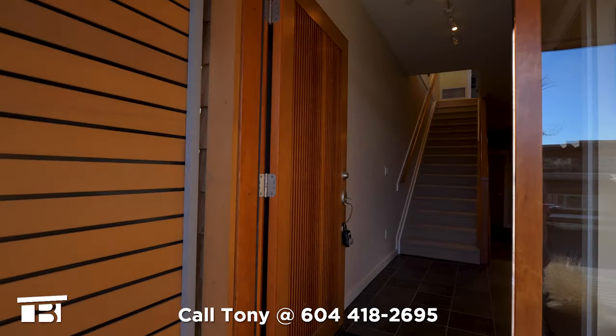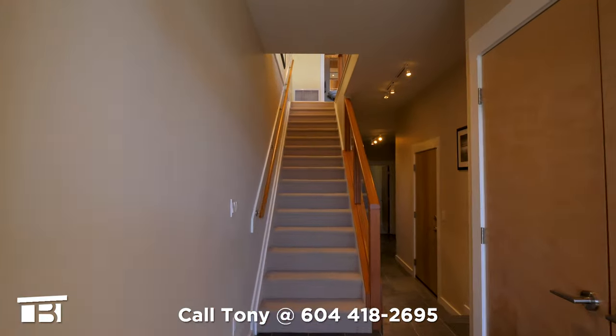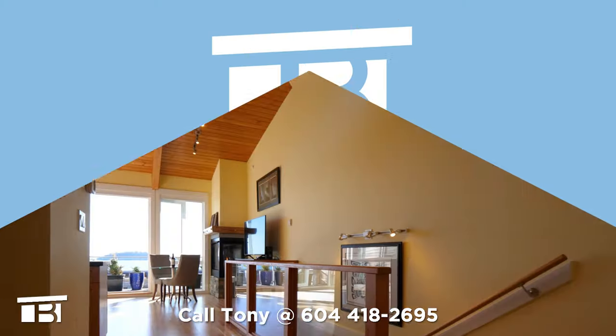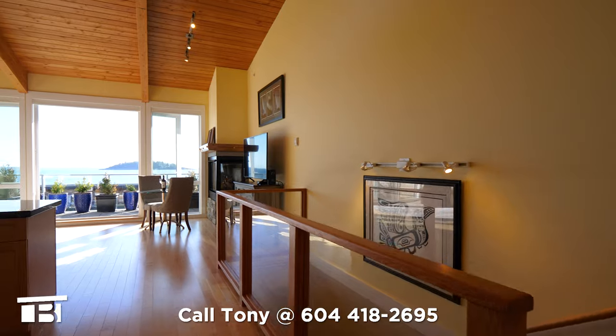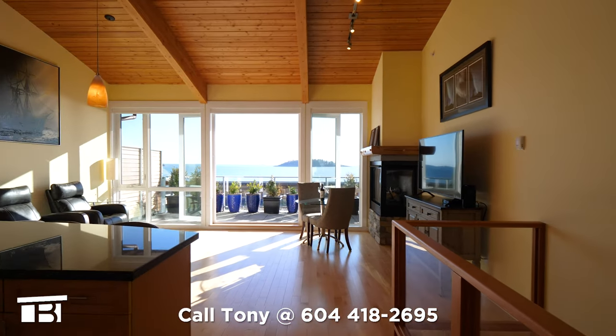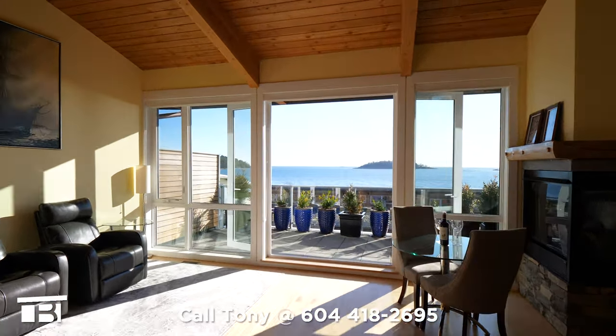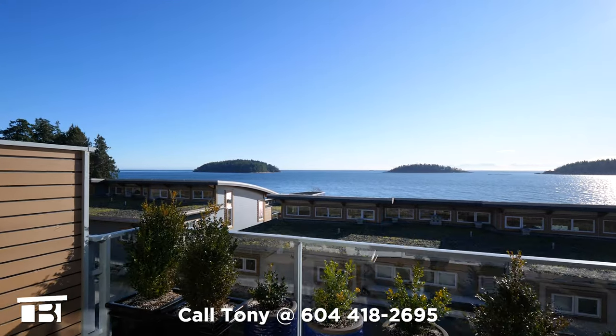Let's go upstairs to the top floor and explore the ground level a little later in the tour. At the top of the stairs, we see an open concept living and dining space with maple hardwood floors. Floor-to-ceiling windows have French doors which open to your entertainment-size deck.